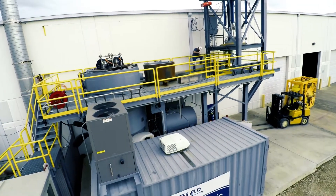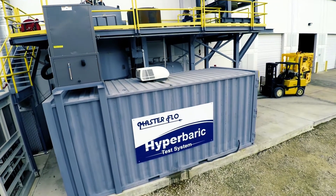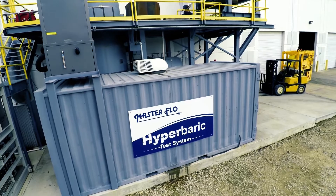The system is not only used to qualify Masterflow products to the most extreme environmental conditions, but is also available for use by our customers or other OEMs.